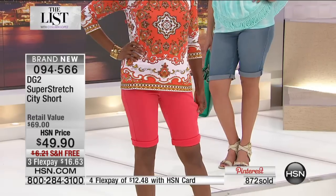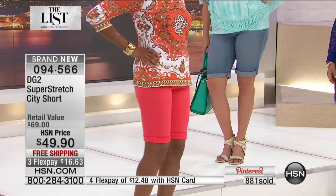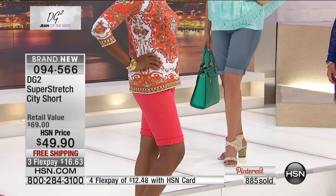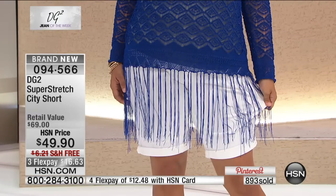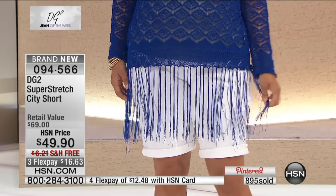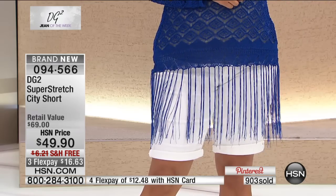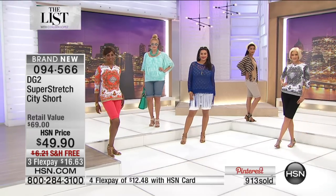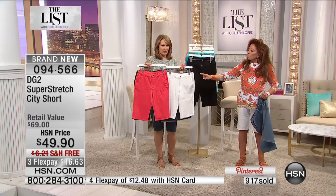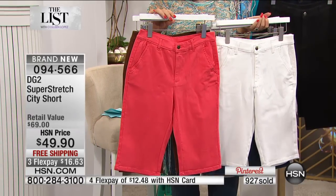Ultimate stretch with softness — look at how cute these are. You just want to collect them in colors. With 900 pairs gone, that California coral is getting limited. I love this in white — it's the ultimate white short. I'm actually going to take it in white and in coral to Italy with me, because those are colors I can really play with.